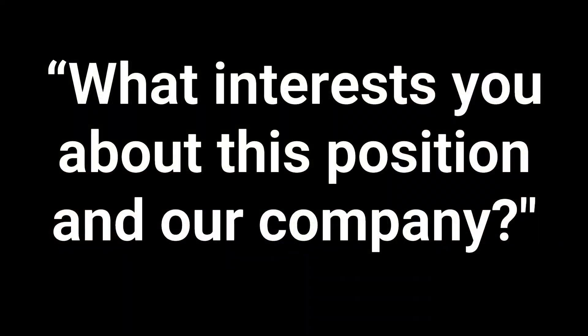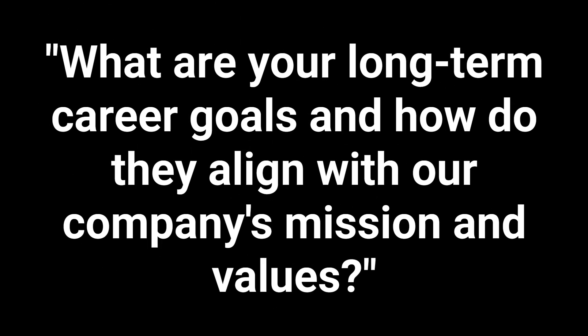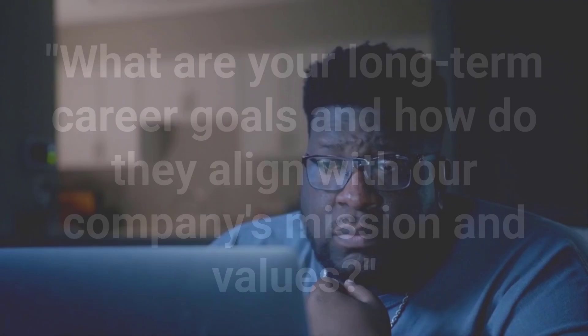You might also get questions probing your desire and motivation to work at JPMorgan Chase, so prepare for those too. For example: 'What interests you about this position and our company?' or 'What are your long-term career goals and how do they align with our company's mission and values?' They want to know that you've done the research, are committed to a long-term relationship, and are enthusiastic to hit the ground running.